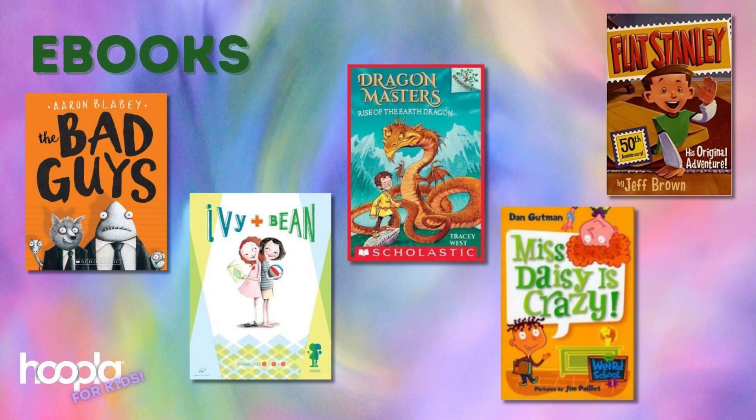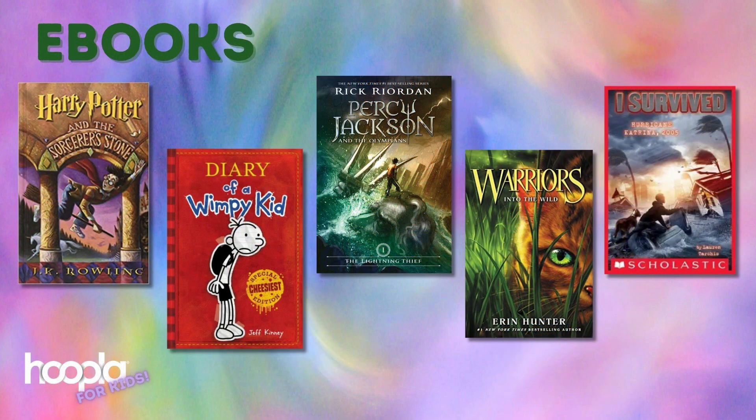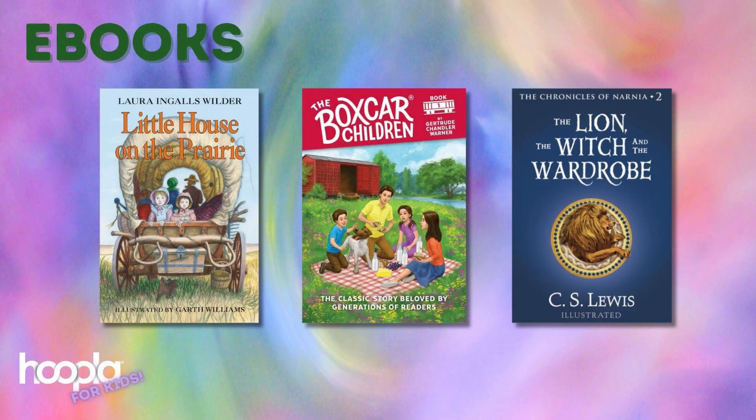The Mercy Watson series is just one of many fantastic transitional series for kids who are moving into chapter books. A few more of my favorites in Hoopla ebooks are: The Bad Guys, Ivy and Bean, Dragon Masters, My Weird School, and Flat Stanley. As we move into chapter books, Hoopla offers popular series such as Harry Potter, Diary of a Wimpy Kid, Percy Jackson, Warriors, and I Survived — along with classics like Little House on the Prairie, The Boxcar Children, and The Chronicles of Narnia.